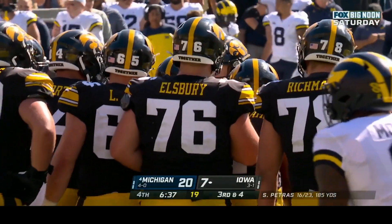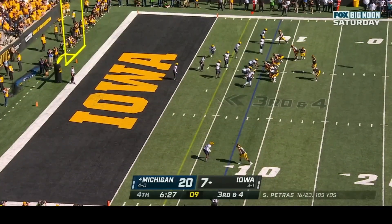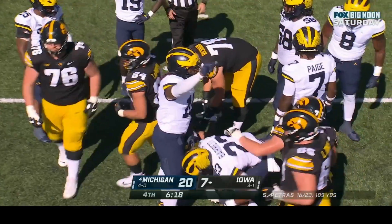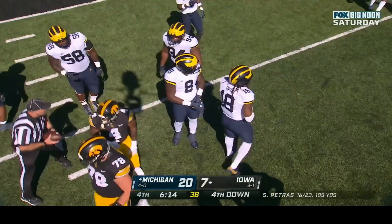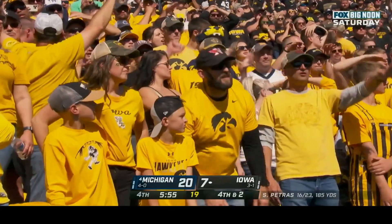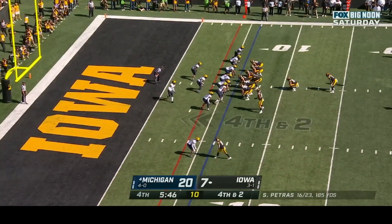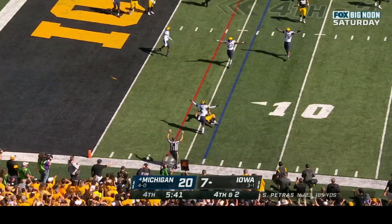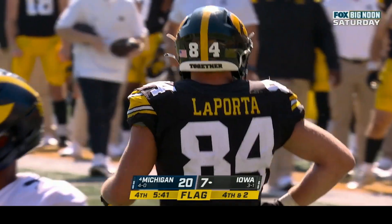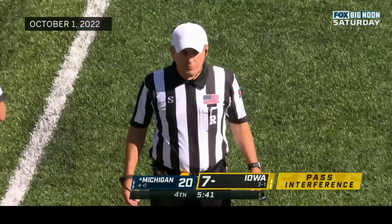Twelfth play of the drive starting at the Iowa seventeen. Third and four — Sean Williams in the backfield out of the shotgun; Petras with the handoff and Williams won't get the first down, gaining two. Fourth down — a roll out to LaPorta; he didn't have enough for the first. A late flag — pass interference on offense, number ten, but the penalty is declined. Result of the play stands: first down Michigan.